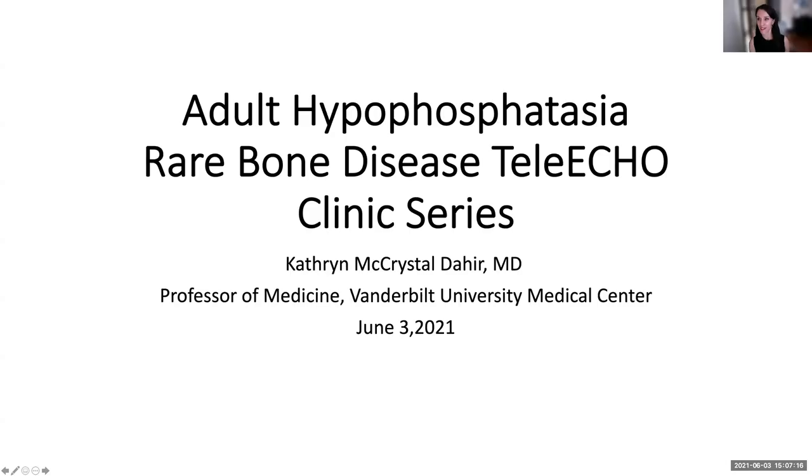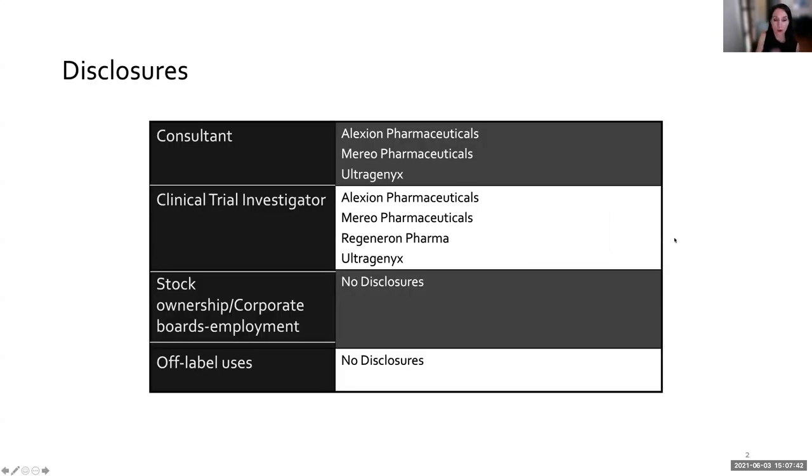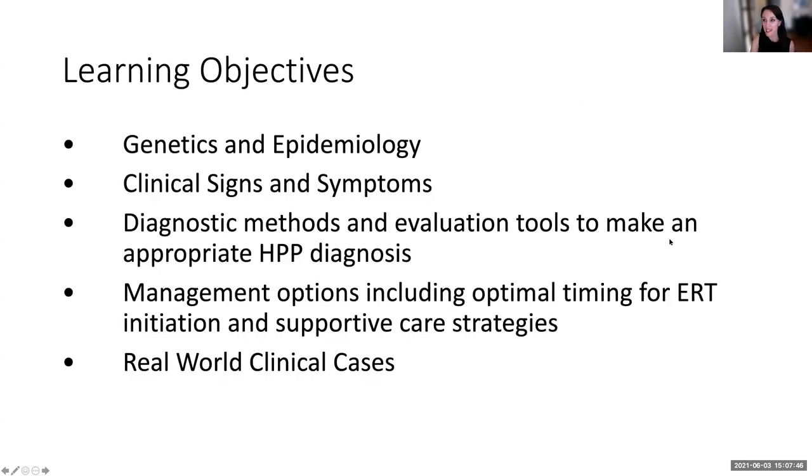Dr. Tahir has done extensive research in adult hypophosphatasia and is one of my go-to people when I have questions about patients with hypophosphatasia — a true wealth of knowledge. Thank you so much, Michael, Laura, Eric, and Charlene for inviting me to give this talk today. I'm absolutely honored to do it. I'm focusing on adult hypophosphatasia or HPP today.